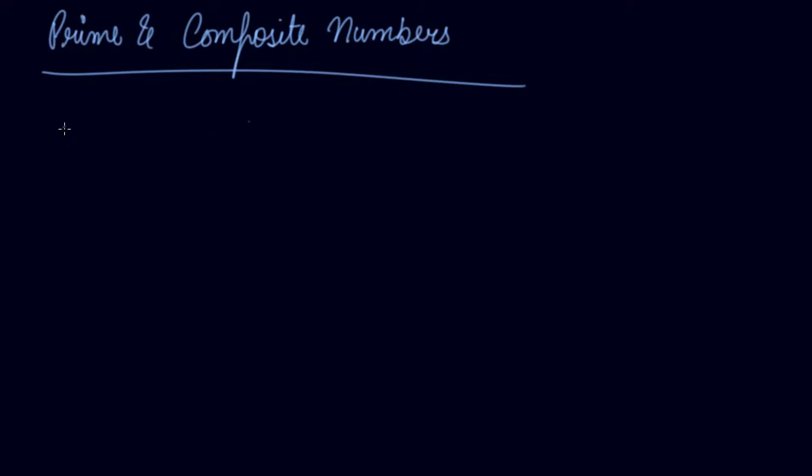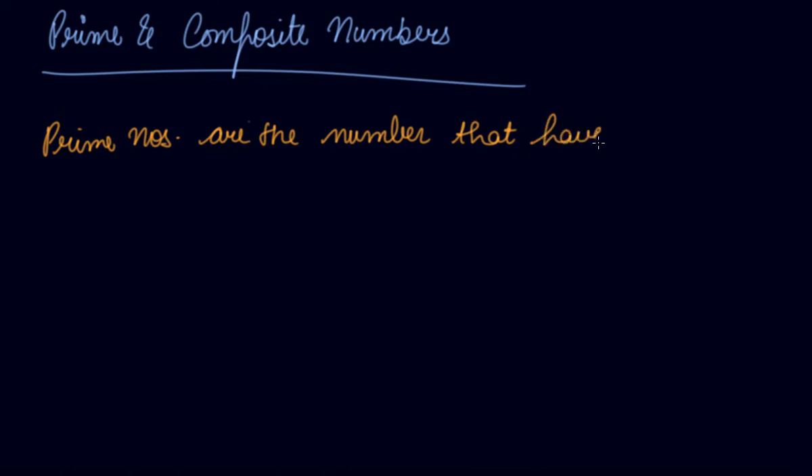In this video we will be studying about the prime and composite numbers. The prime numbers are the numbers that have only two factors, that is one and itself.